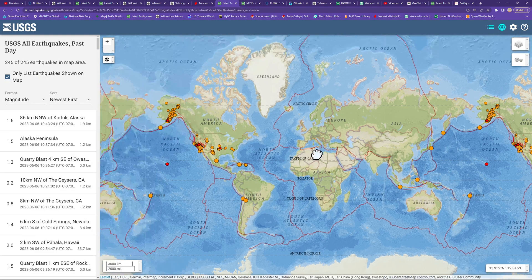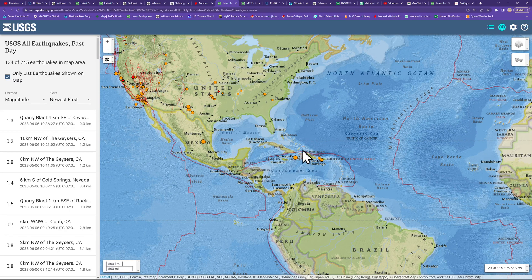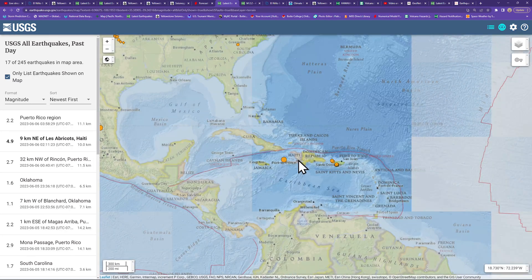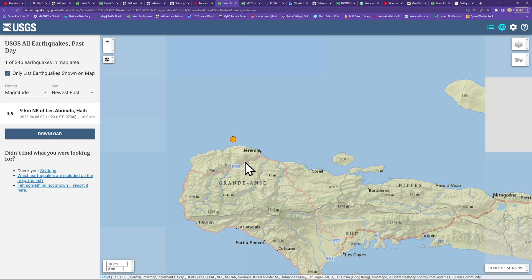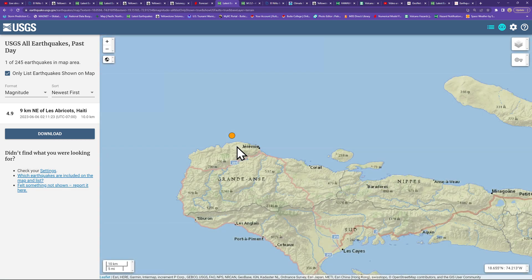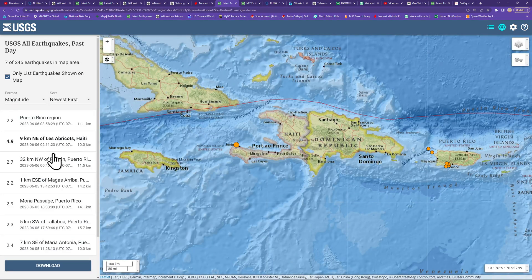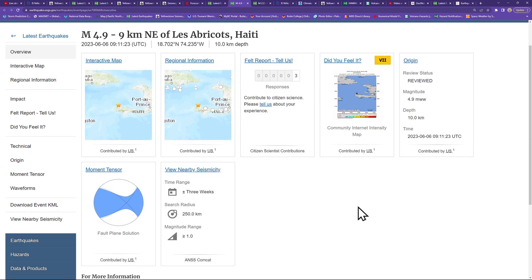Getting to the USGS map — did see a little bit of activity across the Caribbean plate. Been watching this area for some heightened movement. We did see a 4.9 come into the Haiti area very early this morning, about 2 a.m. my time, just offshore. There are some towns nearby along the coastline, and it was a very shallow earthquake, so it was definitely felt and potentially created a little bit of damage out there.